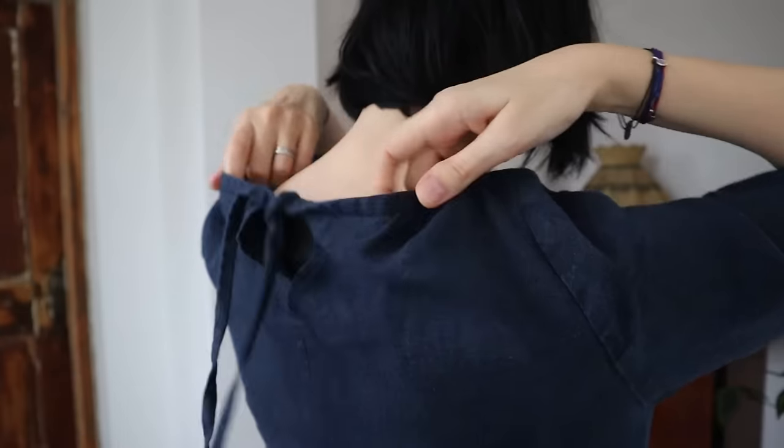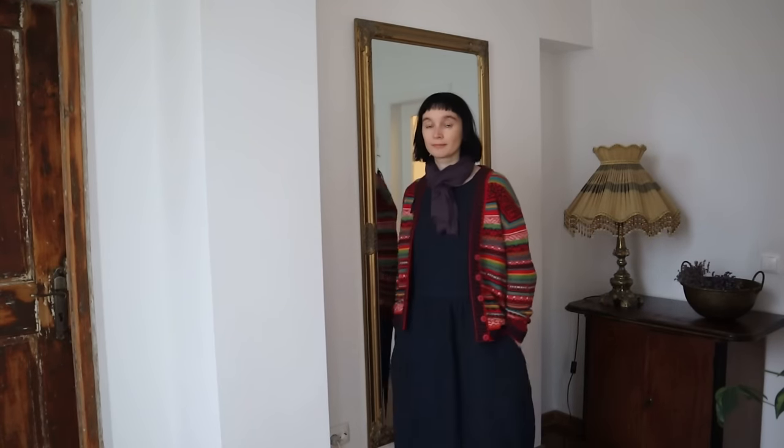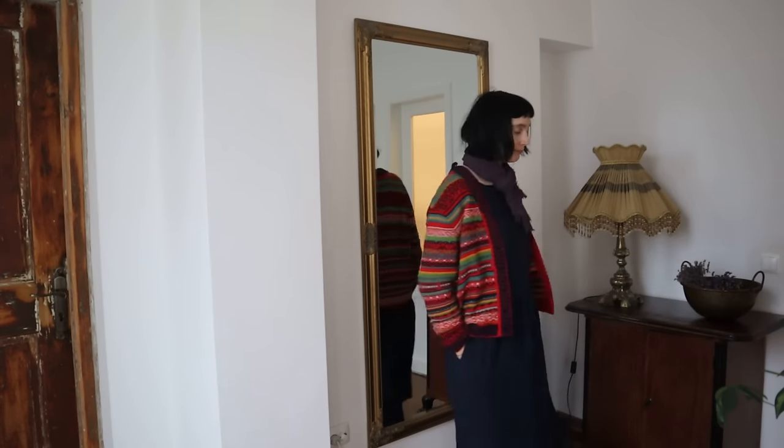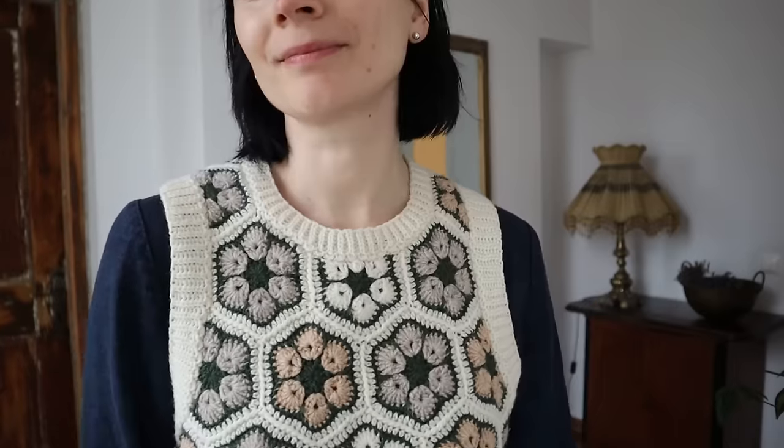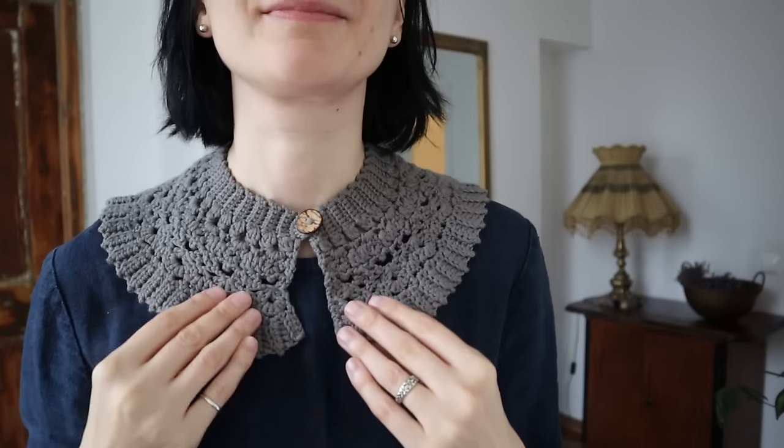I ordered this dress from an independent seamstress almost three years ago and I'm still loving it. It's a very simple smocked dress with ties on the back and cropped sleeves. The heavy linen fabric is perfect for colder seasons. I wear it with a sweater, cardigan, vest, jacket, even a shirt. To make it look more interesting, I sometimes use detachable collars.